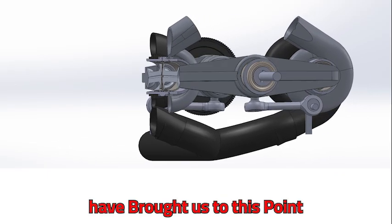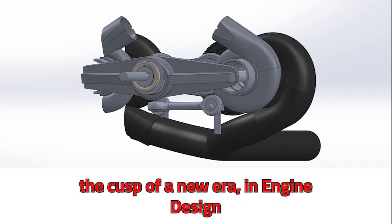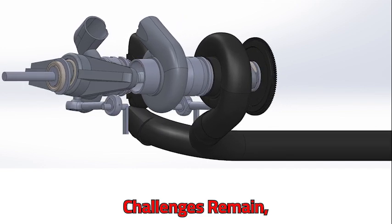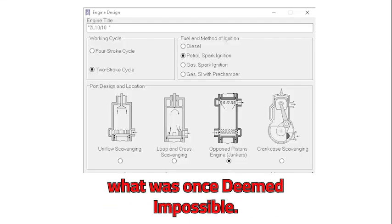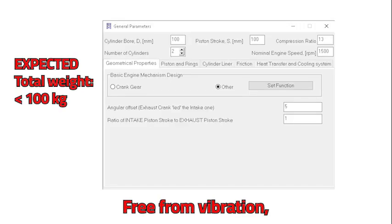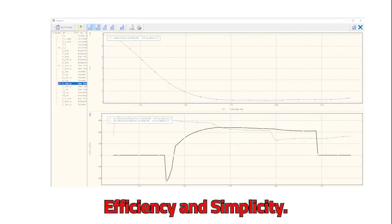Countless hours of research have brought us to this point — the cusp of a new era in engine design. Challenges remain, but through the merging of these technologies, we are poised to achieve what was once deemed impossible. Imagine an engine free from vibration, boasting unparalleled power, efficiency, and simplicity.